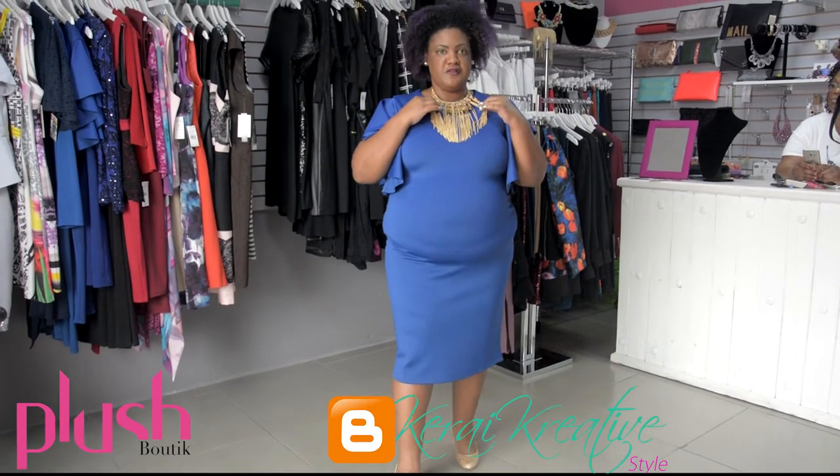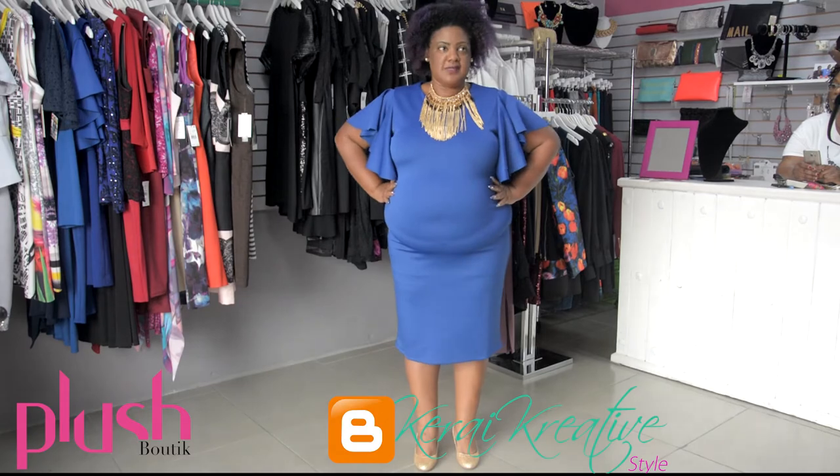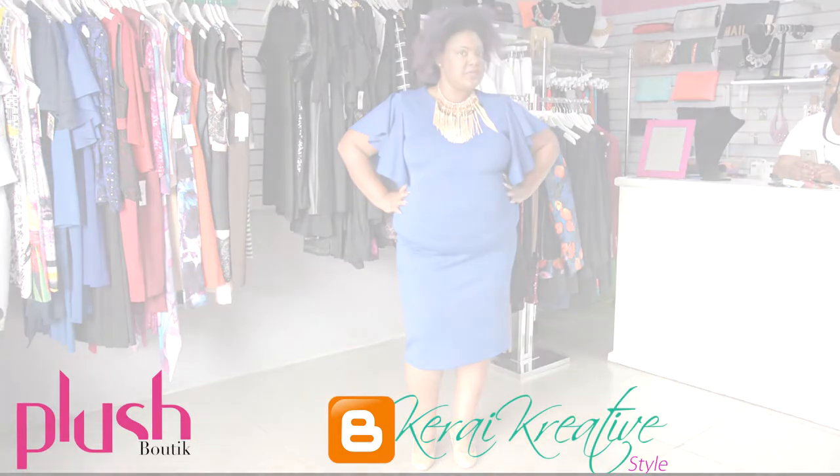The price of the necklace is $35, the dress is $69, and it's available in sizes 1X, 2X, and 3X.